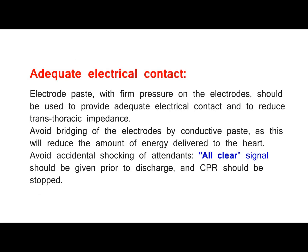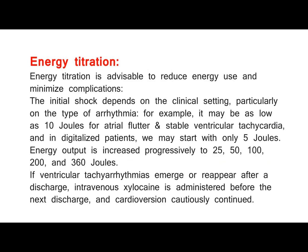Adequate electrical contact. Electrode paste, with firm pressure on the electrodes, should be used to provide adequate electrical contact and to reduce transthoracic impedance. Avoid bridging of the electrodes by conductive paste, as this will reduce the amount of energy delivered to the heart. Avoid accidental shocking of attendants — an all-clear signal should be given prior to discharge, and CPR should be stopped. Energy titration is advisable to reduce energy use and minimize complications. The initial shock depends on the clinical setting, particularly on the type of arrhythmia — it may be as low as 10 joules for atrial flutter and stable ventricular tachycardia, and in digitalized patients, we may start with only 5 joules. Energy output is increased progressively to 25, 50, 100, 200, and 360 joules. If ventricular tachyarrhythmias emerge or reappear after a discharge, intravenous xylocaine is administered before the next discharge, and cardioversion cautiously continued.